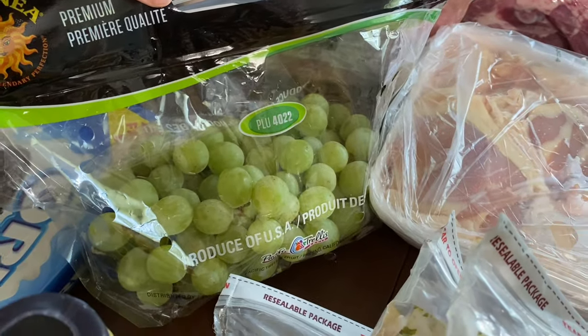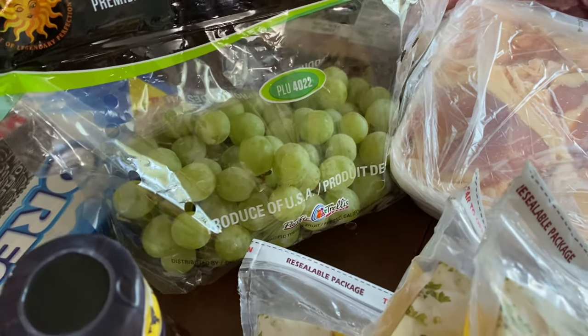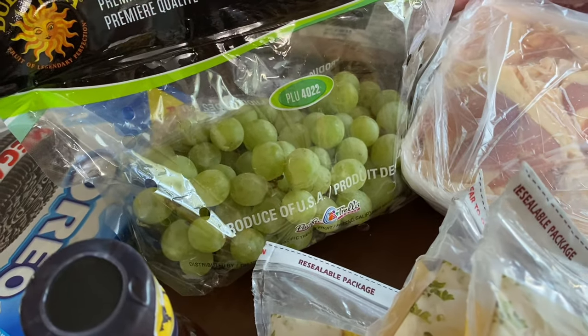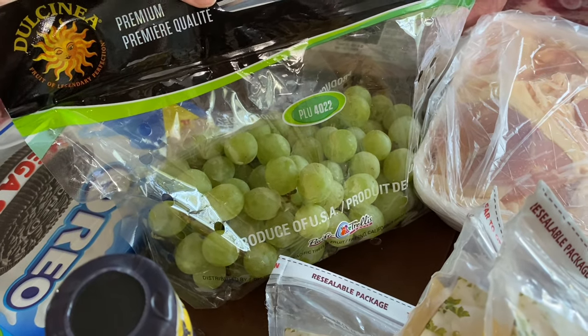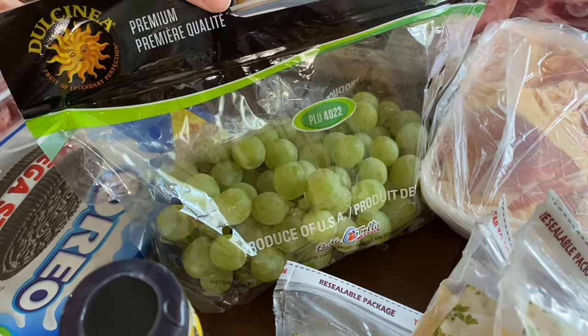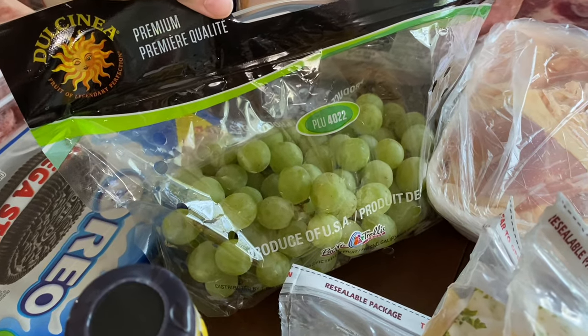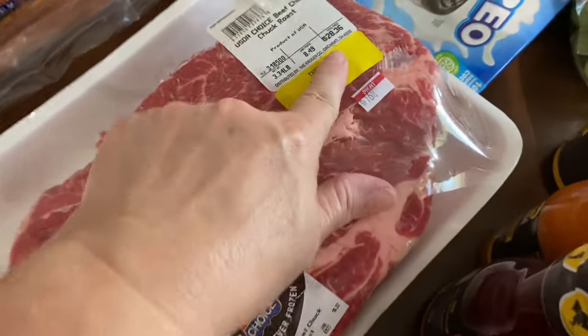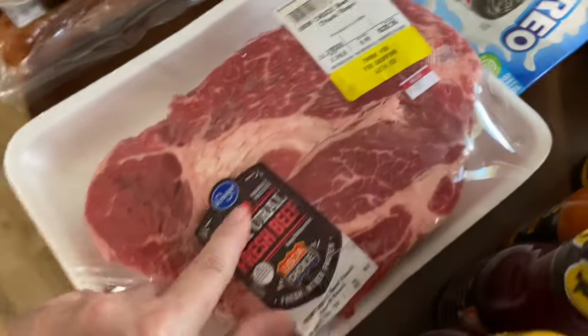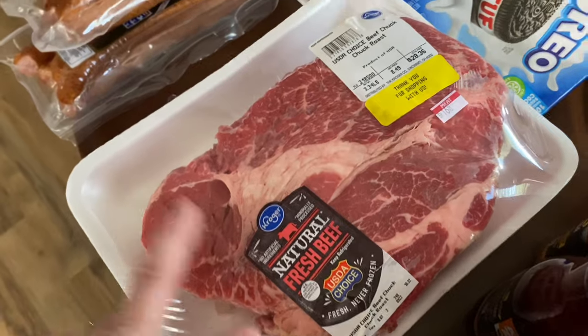From Kroger, we got some grapes — they were 99 cents a pound, and I did a pickup order. Somehow the whole bag of grapes rang up as 75 cents, which I know weighs more than a pound, but I'll take it. Their roast — I did not pay $28 for it — it was $4.99 a pound.